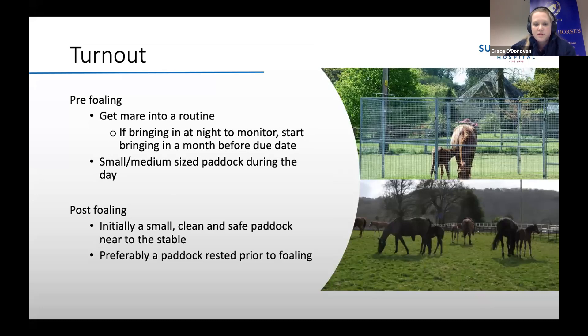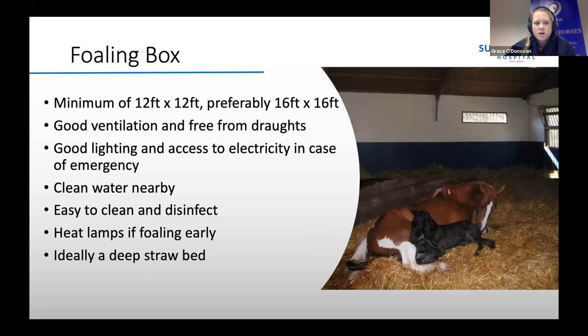Preferably choose a paddock that's been rested prior to foaling, to minimise the risk of the foal picking up any parasites. If you are going to foal down at home in a stable, the stable needs to be a minimum size of 12 by 12 feet, but preferably something more like 16 by 16 feet. It needs to have good ventilation, be free from drafts, have good lighting, and access to electricity in case of an emergency. There should be clean water nearby and it should be easy to clean and disinfect after use.